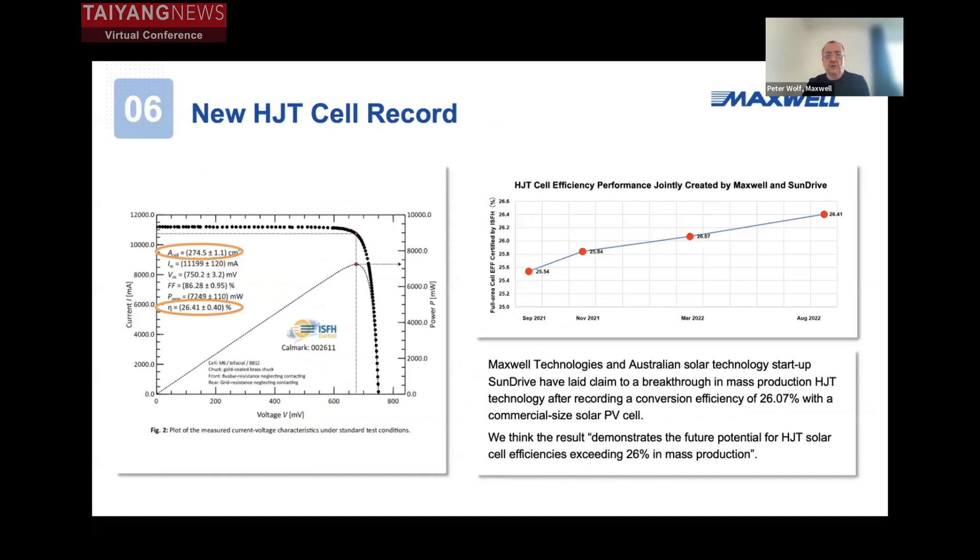This is something we did in our laboratory together with the company SunDrive. We provided them blue wafers so that they could do their copper plating on them. As the results came out with efficiencies over 26%, we at Maxwell strongly believe that copper plating is not only a way to replace silver paste and eliminate that cost factor — it is also a very good possibility to increase efficiencies and performance of the cells and HJT modules. We think it will be possible in the very near future to have copper plating processes in mass production.